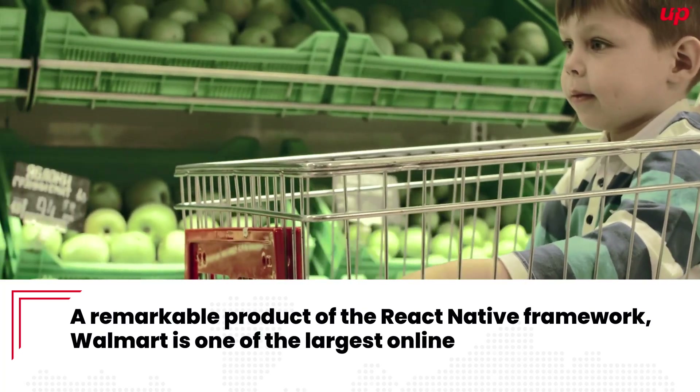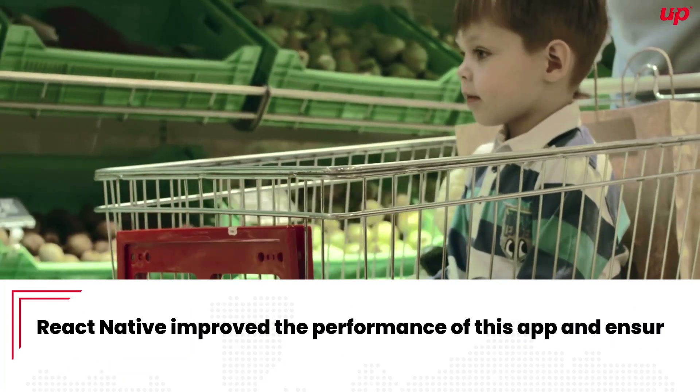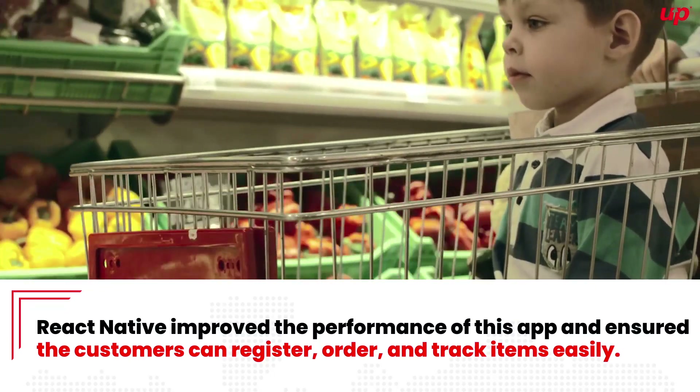Walmart. A remarkable product of the React Native framework, Walmart is one of the largest online retail spaces in the market. React Native improved the performance on its app and ensures customers can register, order, and track their items easily.